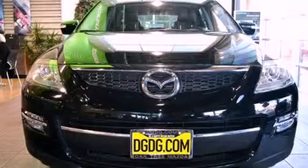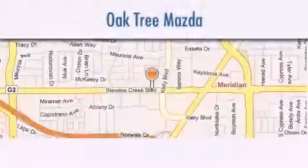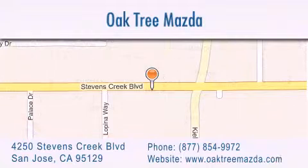Contact us today and schedule your opportunity to see this vehicle in person. Oak Tree Mazda is located at 4250 Stevens Creek Boulevard in San Jose. Our goal is to exceed all of your expectations to ensure that you'll return for future visits.